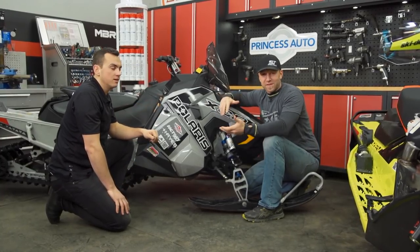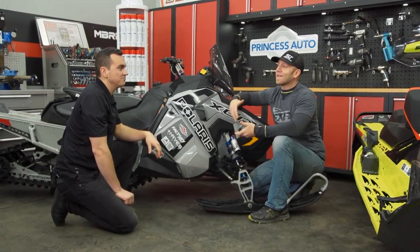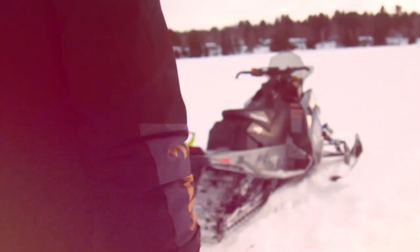Typically with our MBRP exhaust we'd stop here, but this week I wanted to take these things out on the trail and see exactly how they sound because I haven't actually had firsthand experience with them. Yeah, let's get suited up and go test them out.